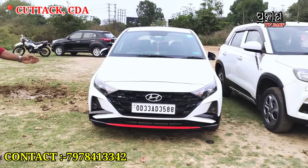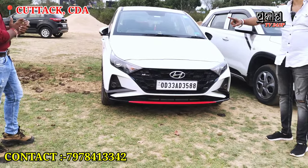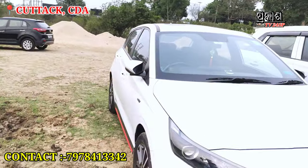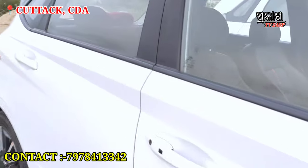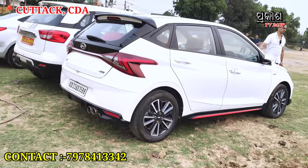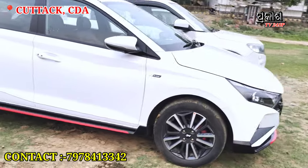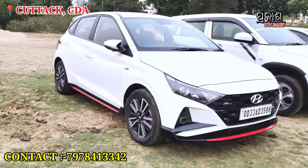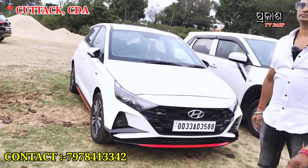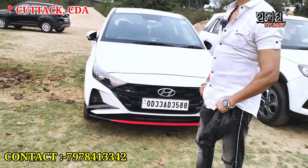We're looking at the I-20 N-line. No, this is an I-20. This is an I-20 N-line. N-line is different — the top N-line is very different. This is the top model. It's white color. It's automatic with a sunroof. It was bought for around 50,000. Let's negotiate — 9.10 lakh. Can you do 9 lakh? We can discuss around 9,000 to 9,500. That's a fine deal.